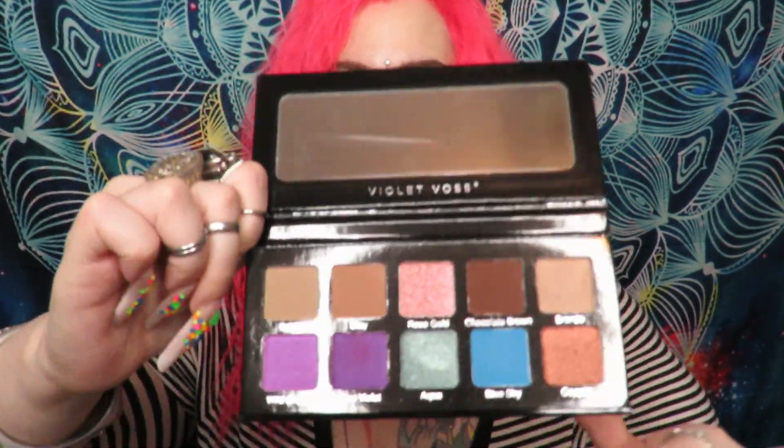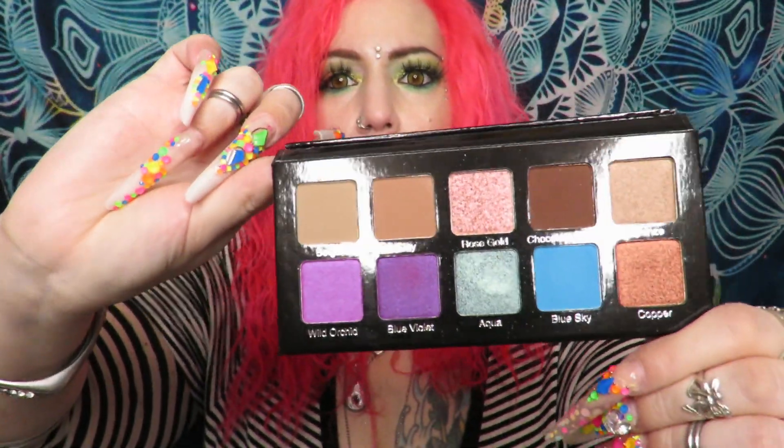Up next we have the Violet Voss essential palette. I appreciate getting a palette — this is my first Violet Voss palette. The top row is neutrals. I do like the colors, so let's give them a swatch and see how they do.